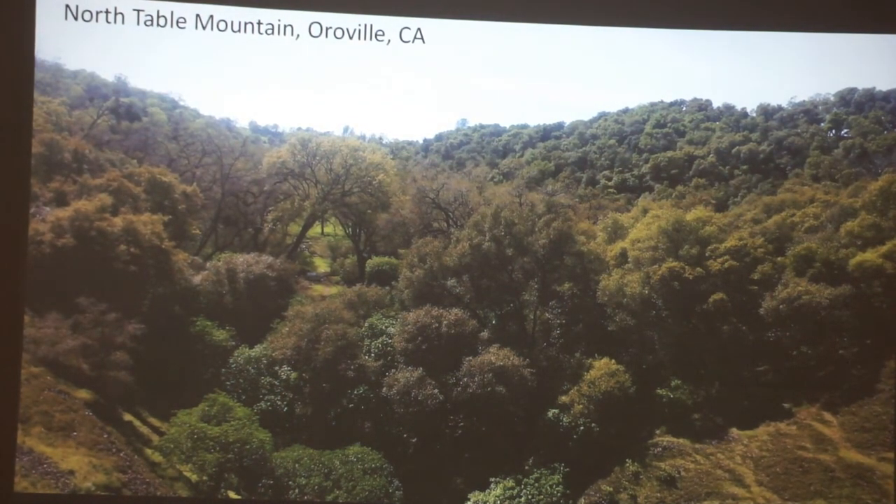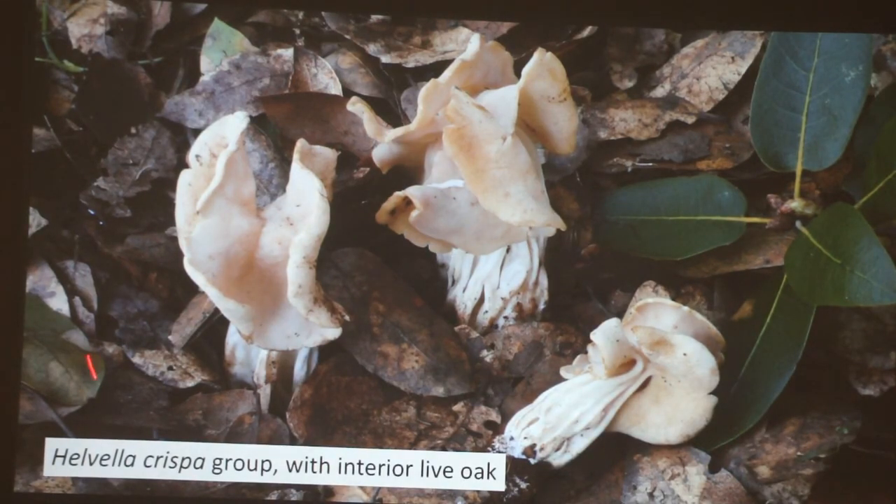Another habitat shot: Table Mountain. It's a beautiful place to go for flowers, but if you drop down beyond the first waterfall and hike around, this is really interesting forest — a great mix of oaks, madrone at a pretty low elevation, and buckeye. I did find this on Table Mountain, and I've also seen it several places since then. It's another elfin saddle — little black ones — but a more reasonable size, usually found with interior live oak. I just love these because they're so beautiful.